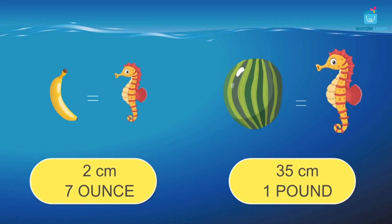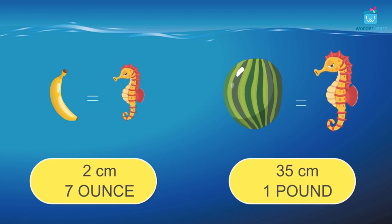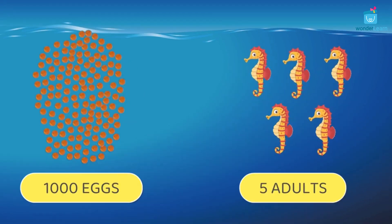Seahorses are about 2 to 35 centimeters in length and their weight is about 7 ounces to 1 pound. Out of 1000 seahorse babies, only about 5 seahorses can live until they become adults.